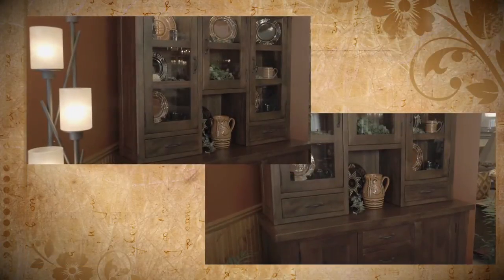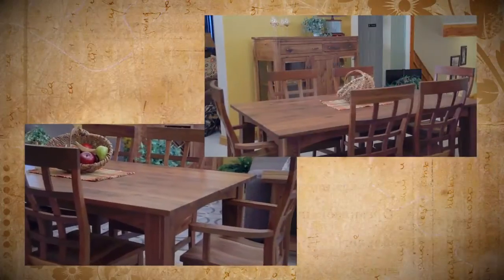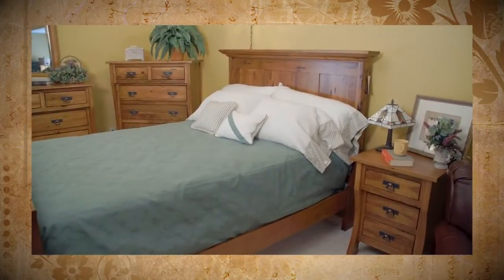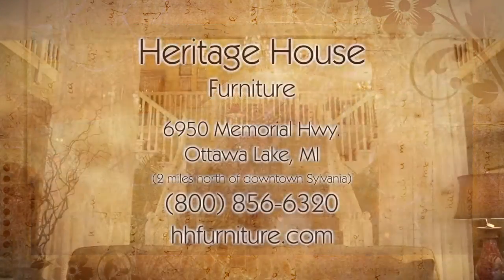Just keep in mind all of our furniture is completely customizable with your preference of wood, stain, finish, and size. With your ideas and our experience, we can bring your vision to life. Stop by our showroom today.